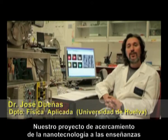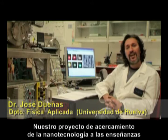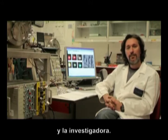Nuestro proyecto de acercamiento de la nanotecnología a las enseñanzas de la Universidad de Huelva tiene dos vertientes: la divulgativa y la investigadora.